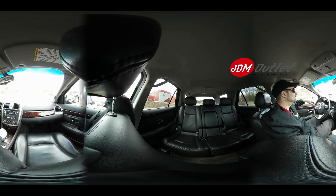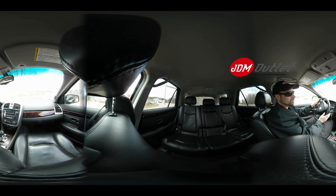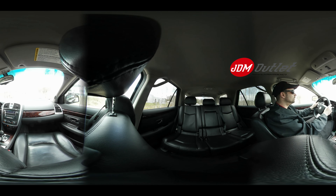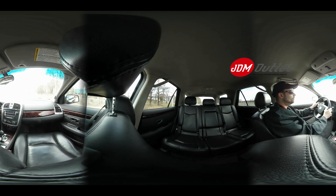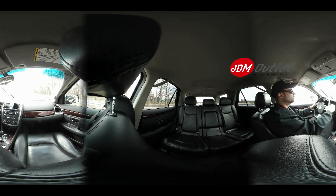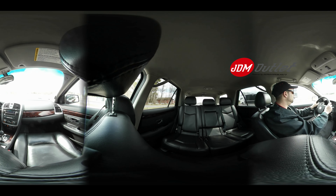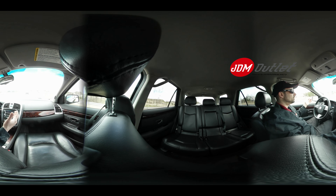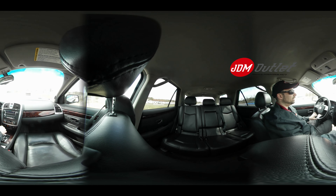Definitely a pleasure to drive — automatic V6, so the gas mileage is a little better than the V8 version. Definitely one of the nicer ones, I think you'll find. It drives really smooth, shifts smooth, everything works properly. Getting used to those right-hand drive cars. It's got good pickup.